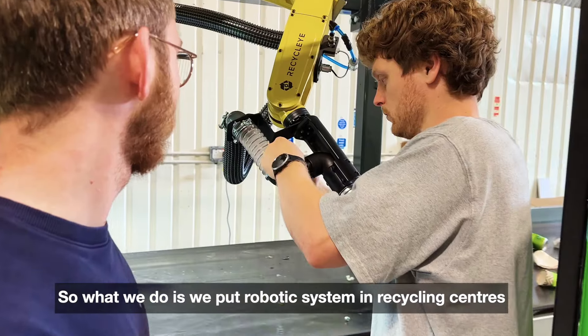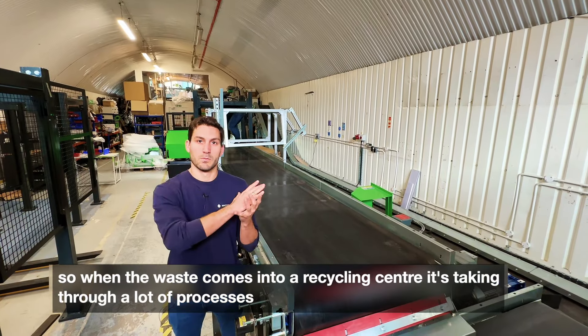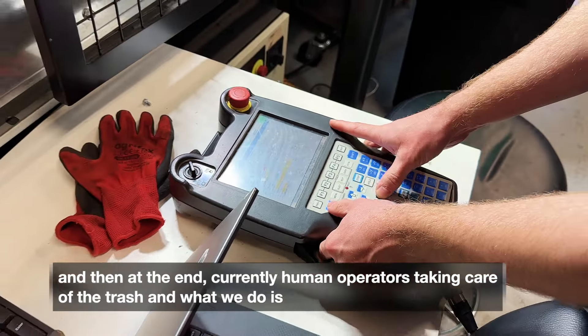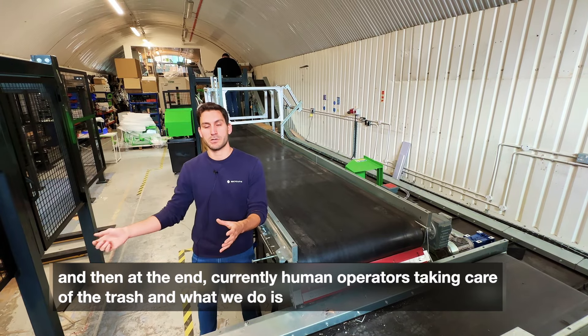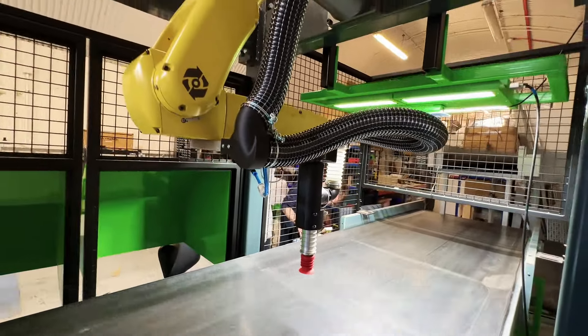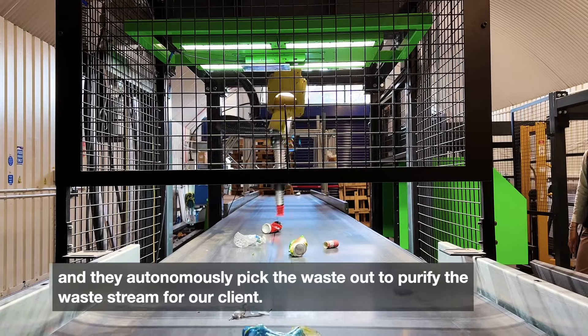What we do is we put robotic systems in recycling centers. When waste comes in, it's taken through a lot of processes, and at the end there are currently human operators taking care of the trash. What we do is put our AI system with a robot onto those conveyor belts and they autonomously pick the waste out to purify the waste stream for our clients.